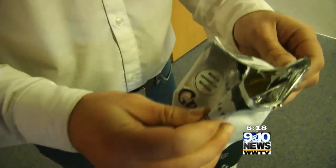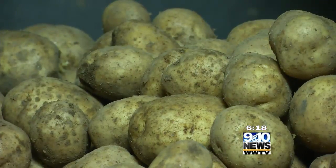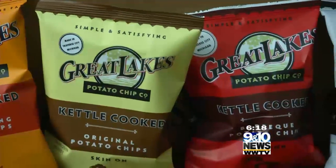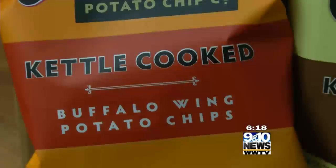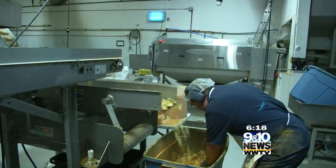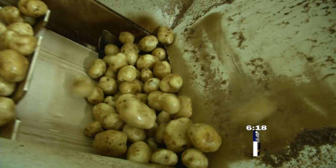From the crate to the crunch, they keep the skins on their potatoes for flavor and use a special potato made for chipping. They have a large variety of chips, from cherry barbecue to a classic salt, pepper, and onion, and everything in between. When we visited, they were making barbecue chips. The raw potatoes dropping sounded like thunder.